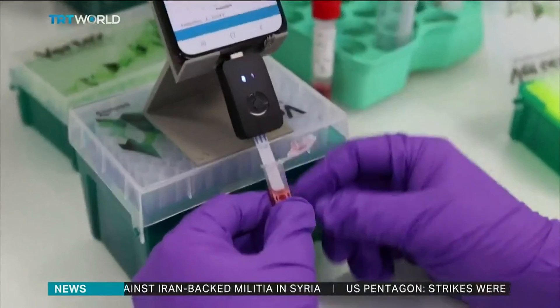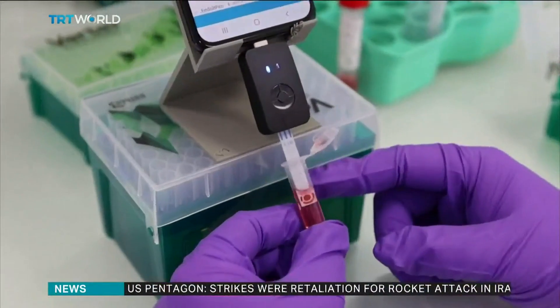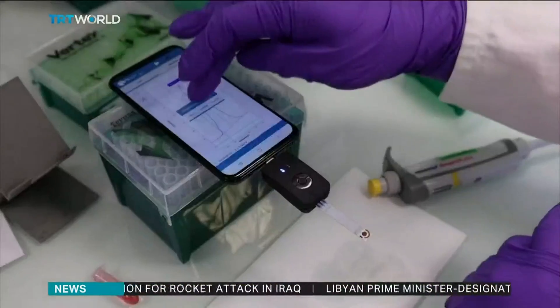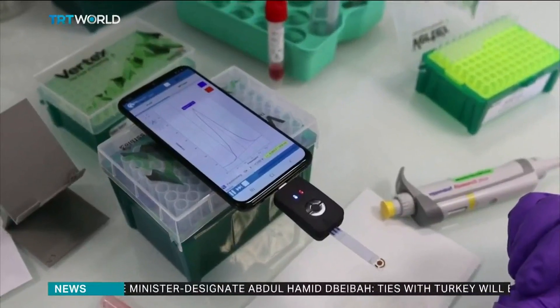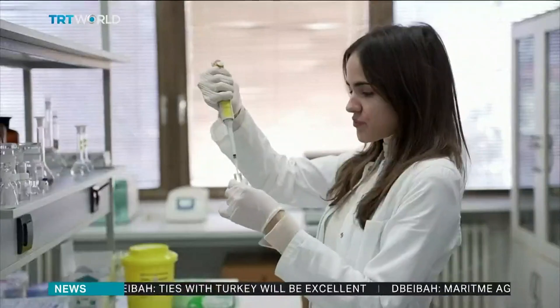The trials were conducted on samples taken from 300 people. The next phase is a three-month trial with more than 1,000 participants. The test uses antibody fragments known as nanobodies, which come from camels, llamas and alpacas, because they are more stable than antibodies from other creatures.